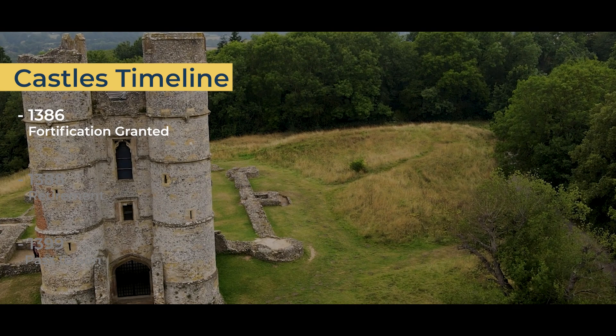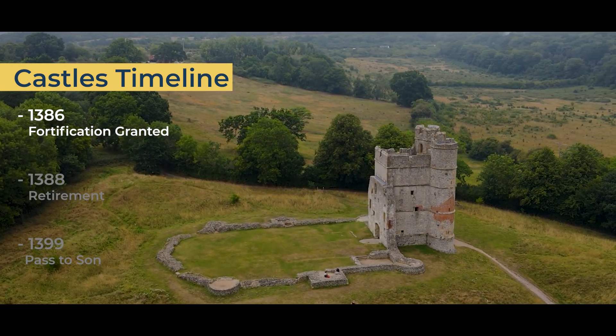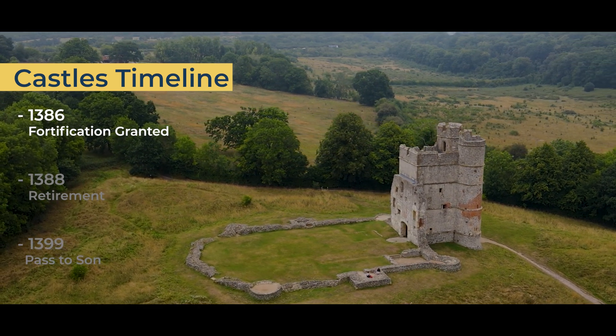In 1386, Sir Richard Aberbury the Elder was granted a license by Richard II to fortify the Donnington Manor house. Thus, it became known as Donnington Castle.